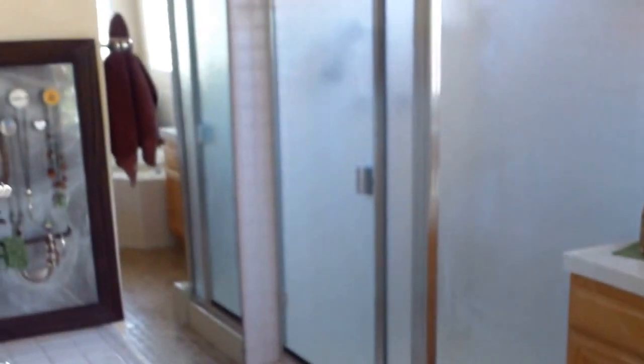Closet. Shower. Tub. Another closet here. And then a little kind of a nook — study area.